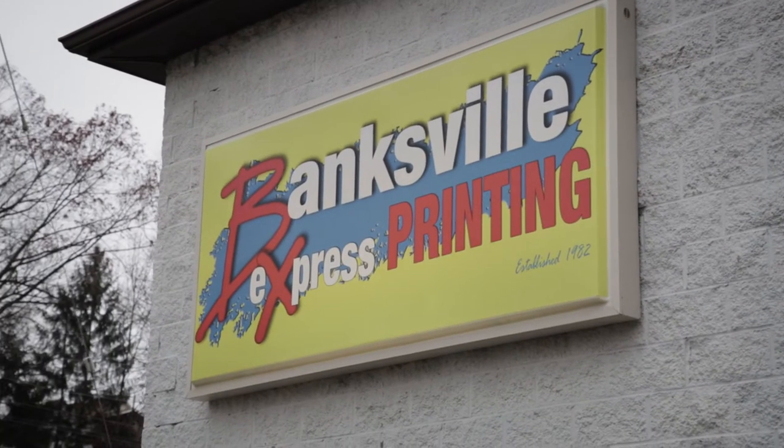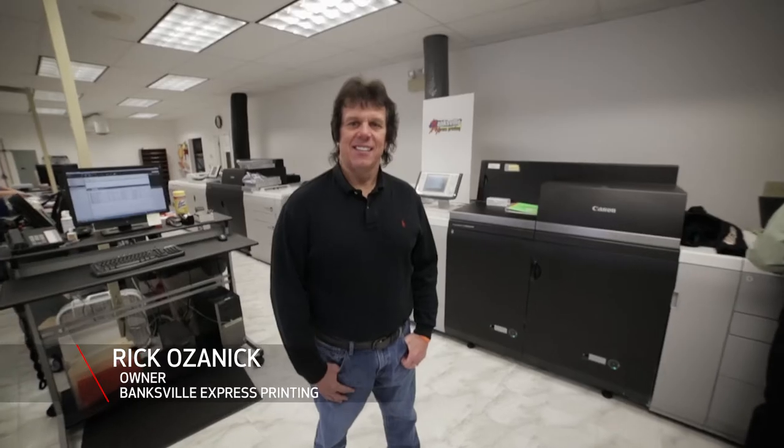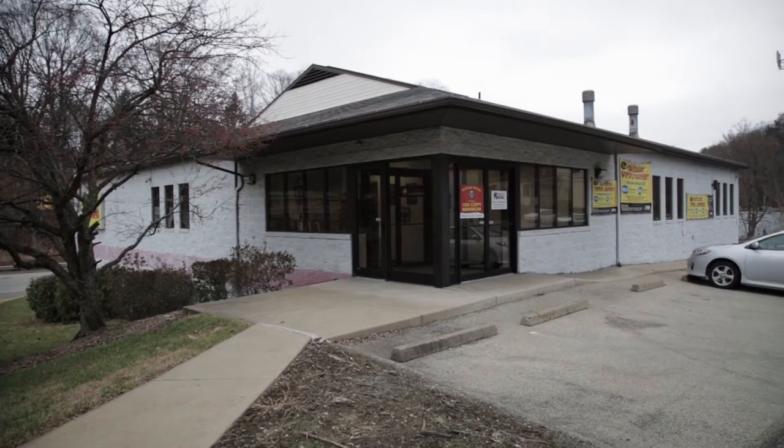Banksville Express Printing is a commercial, digital, wide format printer. My wife and I started a business back in 1982 and today we have another 18 employees here to work with us. Much of our growth in the past several years has been due to digital printing.